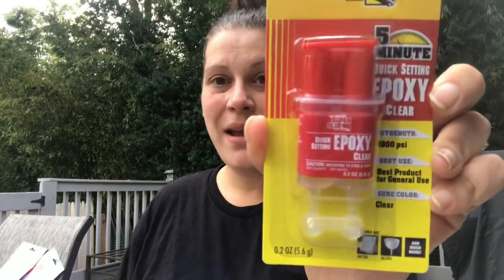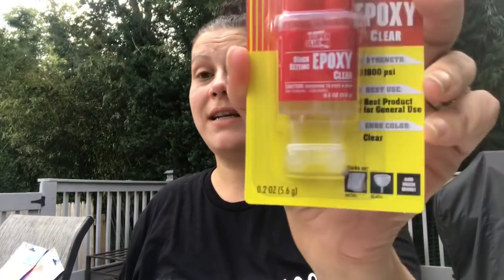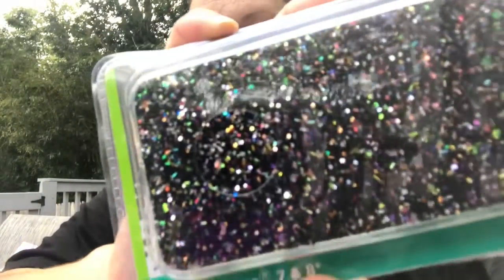Moving to the electronics and tool bench aisle — I picked up dual-part epoxy by the Original Super Glue. It's good on metal, glass, and much more, and it's clear. For a dollar that's really good.